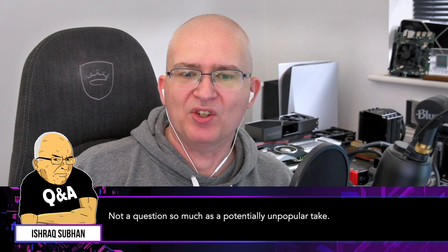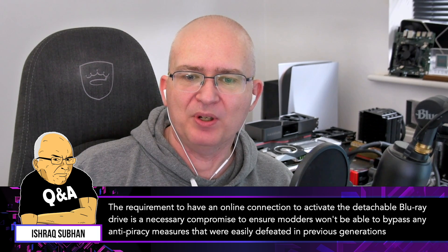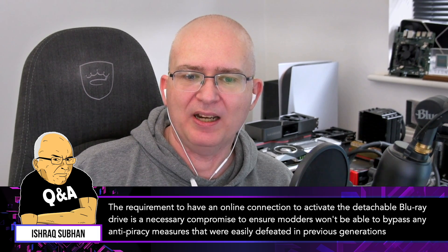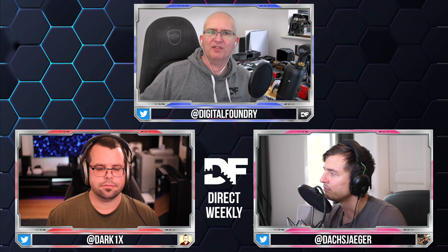From Ishrak Suban: 'Not a question so much as a potentially unpopular take — the requirement to have an online connection to activate the detachable Blu-ray drive is a necessary compromise to ensure modders won't be able to bypass anti-piracy measures that were easily defeated in previous generations.' I think the Xbox 360 optical drive hack is pretty much the only one I'm aware of in recent times, but it is a reasonable point — it is a vector for potential system access and circumventing copy protection.